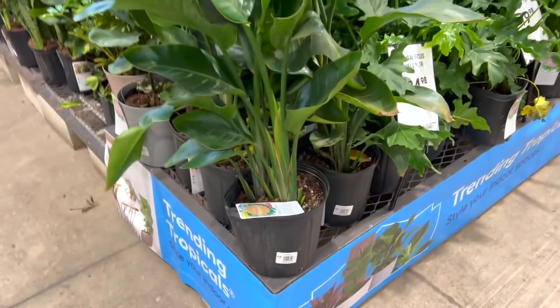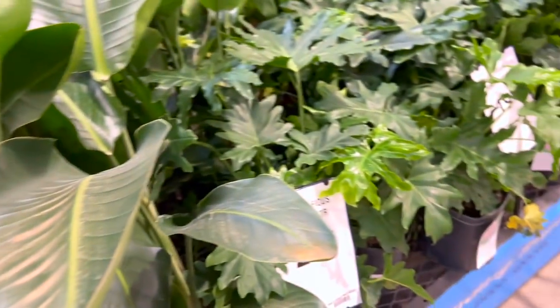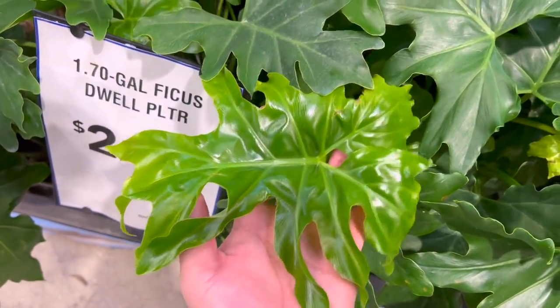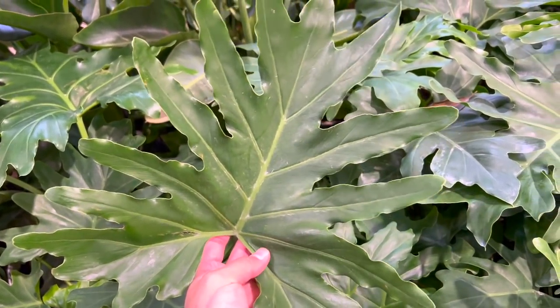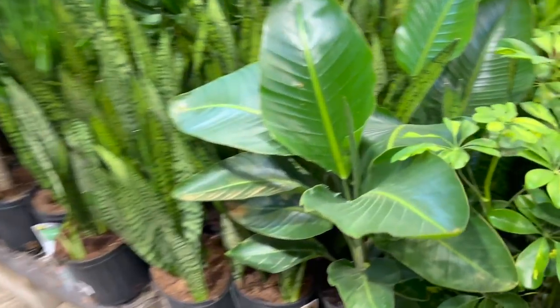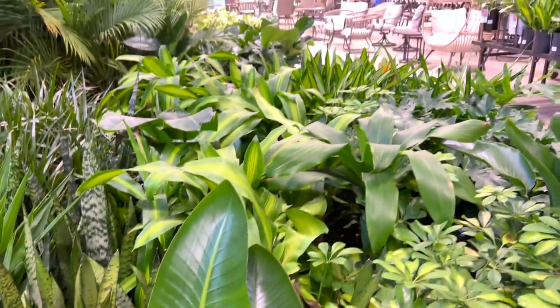We got some bird of paradise for $30 — beautiful. We got some split-leaf philodendrons — very underrated and I love these so freaking much. I wouldn't get one but these are so big. They're so massive for such a good deal. I'm debating if I should put it in the living room or in my bedroom. I'm shoving plants everywhere now. Funny because I haven't shoved a plant in the bathroom — not because I don't have enough grow lights, but one of these days I'm gonna do that.